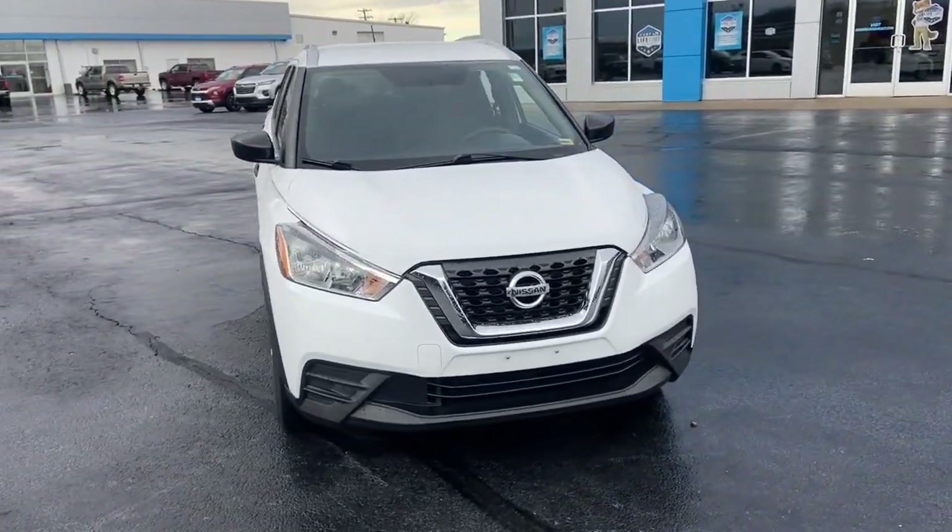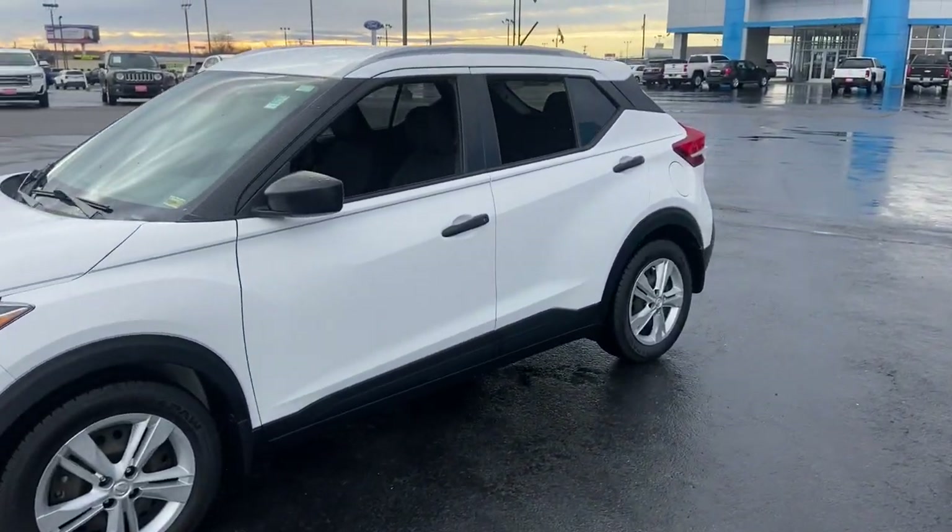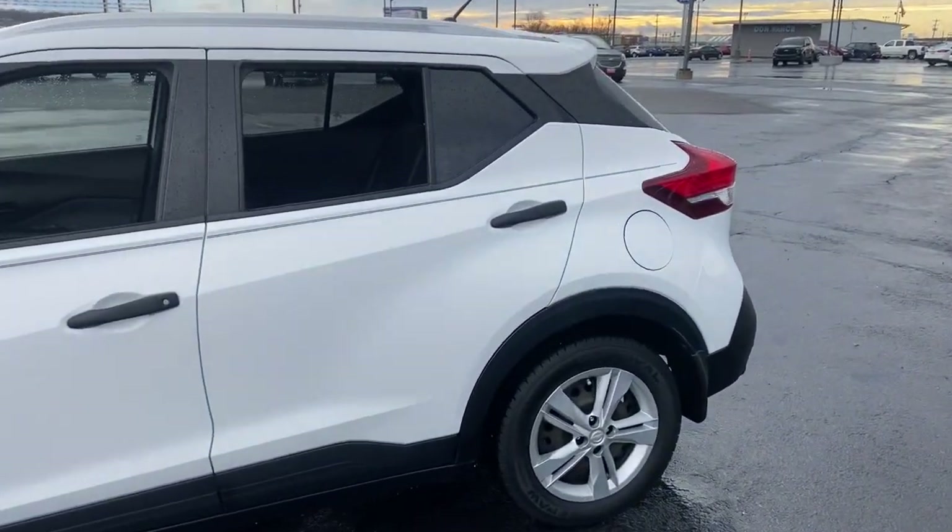Enjoy the view of this 2019 Nissan Kicks. This vehicle is an outstanding buy with fewer than 70,000 miles on the odometer. This Nissan Kicks packs a lot of fun into an efficient, compact package.